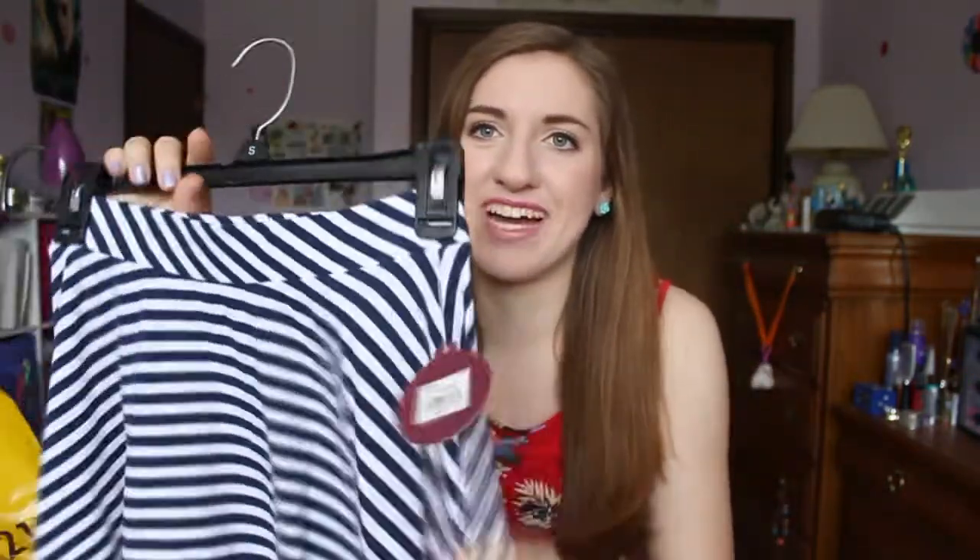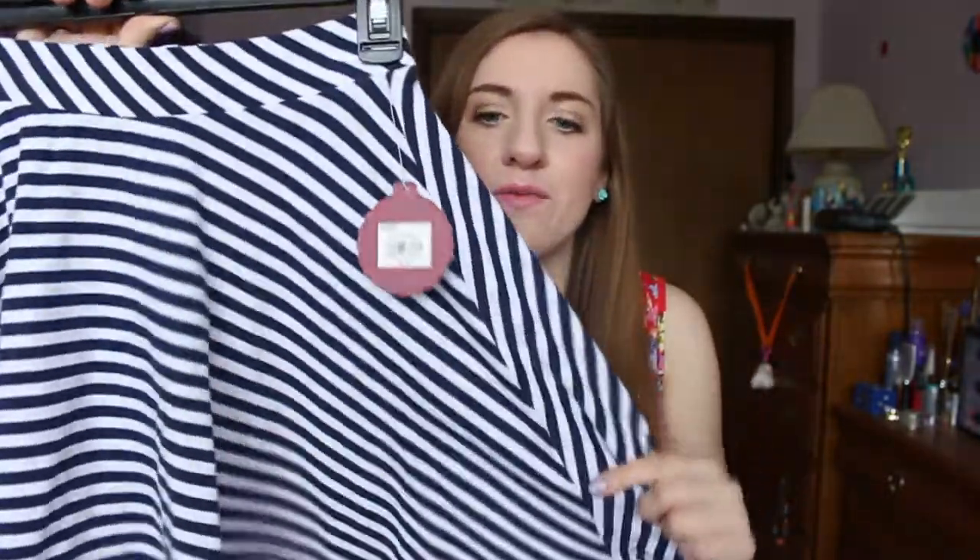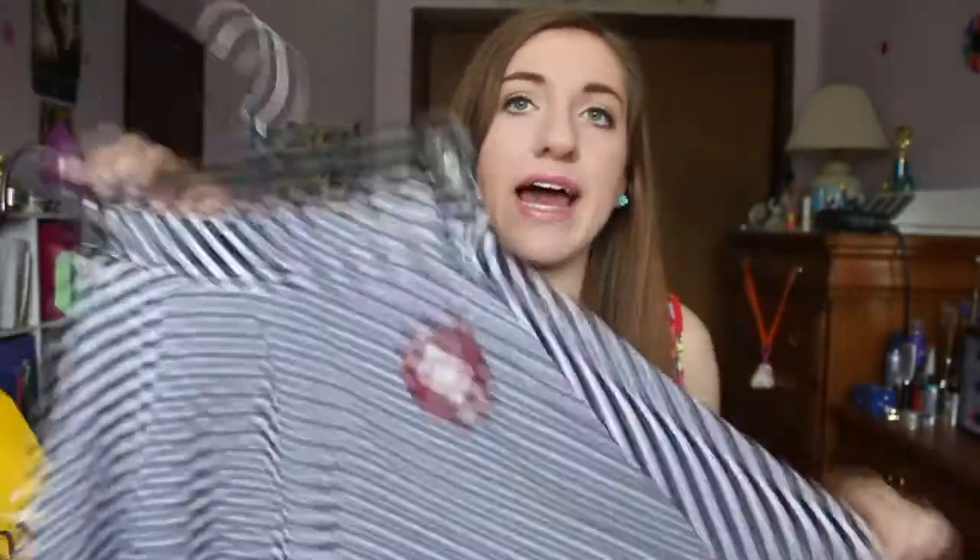And then I went to Kohl's and I just picked up a couple of things. First thing I got is this skirt — I haven't worn it yet even though I bought it a couple weeks ago, but I'm waiting for the right moment. It is just a navy blue and white striped circle skirt and I think it's so cute. I love circle skirts. They're seriously flattering on everybody, and if you spin in a circle you look like a ballerina. It was like $10, so perfect deal.